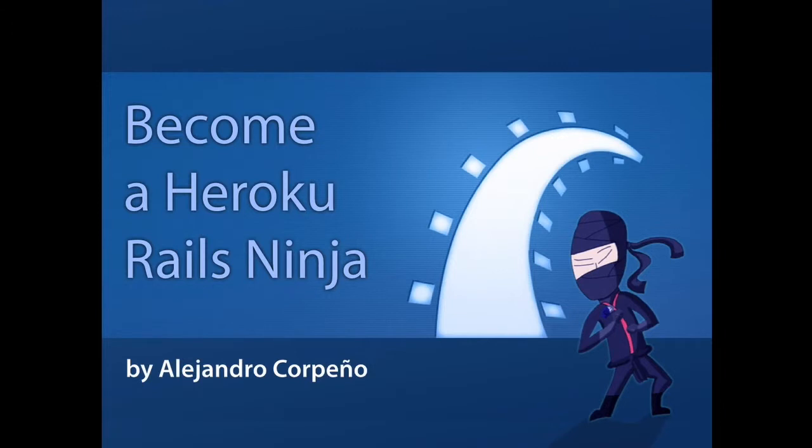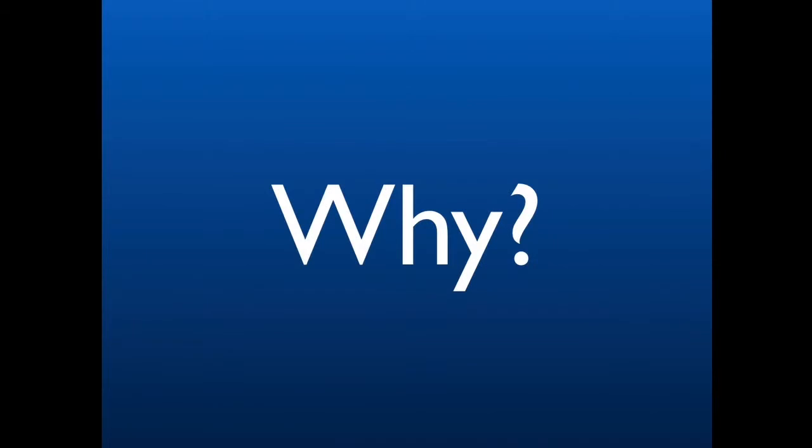Hello, I am Alejandro Coropeno and I will be your instructor in this How to Become a Heroku Rails Ninja course. Ruby on Rails has become the most popular web application development framework out there, and many startups choose Ruby on Rails as their main development platform. Hosting an application has become increasingly more complex.